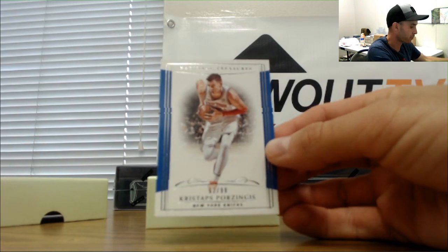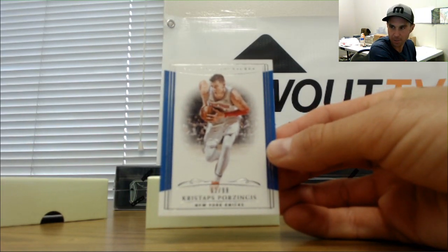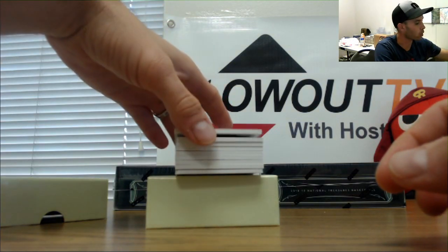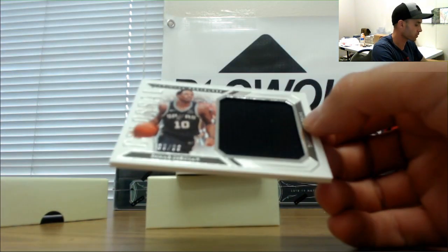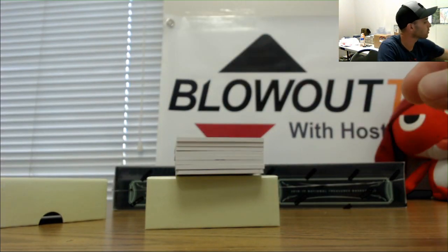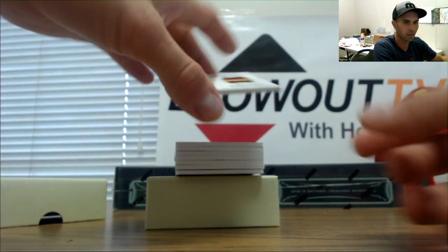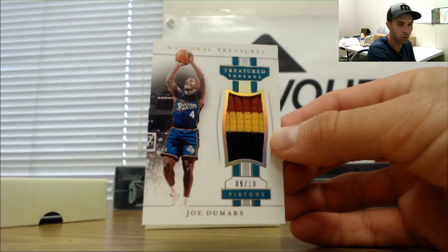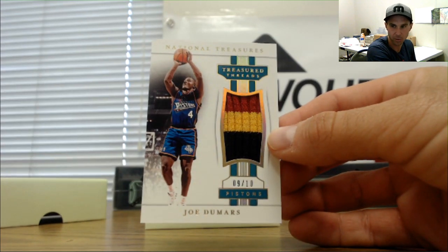New York Knicks for Five Wide, 62 of 99 Kristaps Porzingis. DeMar DeRozan for the Spurs, number two of 99 jersey — goes to Five Wide. Alright, patch for the Pistons, this is part of the filler, nine of ten Joe Dumars — nine spots, Little Bro Joey.